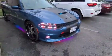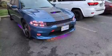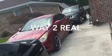Hold on, let y'all take a look at the car one more time. Love it, love it, love it.